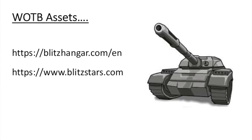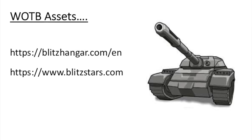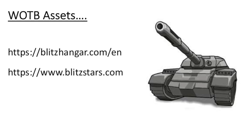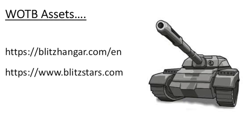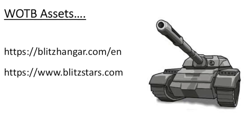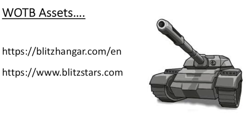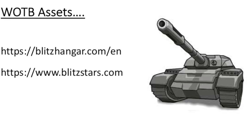These are just two World of Tanks Blitz assets that I've started supporting and used quite well. Blitz Stars I've been supporting for quite a while, and Blitz Hangar I just started being a patron of. They're fantastic assets — Blitz Stars gives individual stats and Blitz Hangar gives you all the information you need about tanks and updates. Fantastic job.